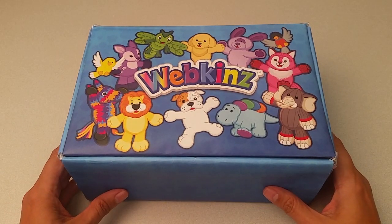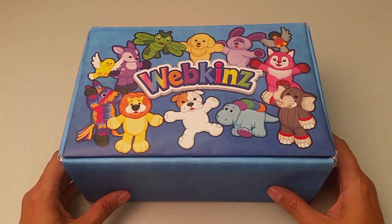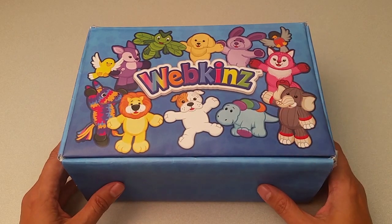Hi everyone! Steve Webkinz here. I'm back to show you one of this month's new plush pets for September 2017, the Webkinz English Cream Retriever. Sounds like a fantastic fetching pet. Let's open up this box and take a look.